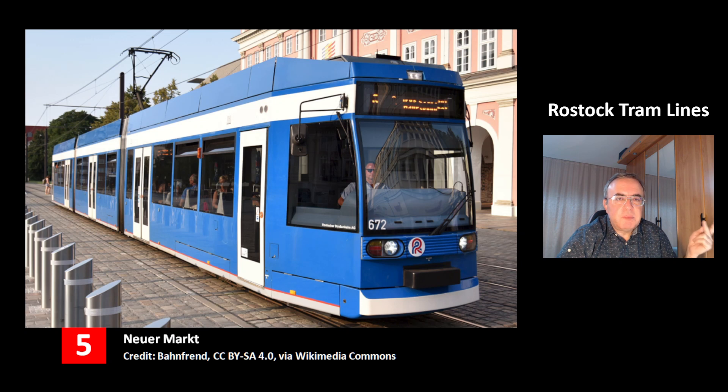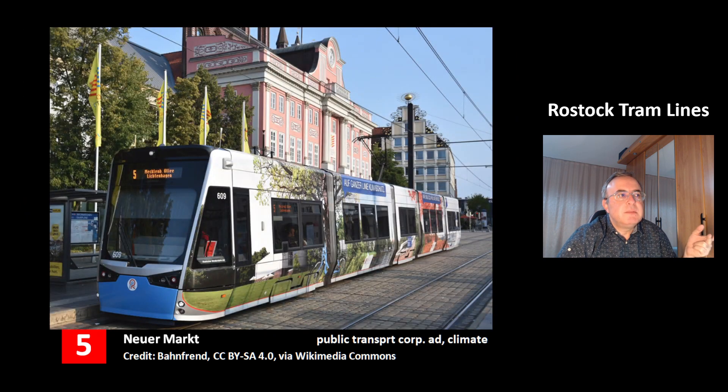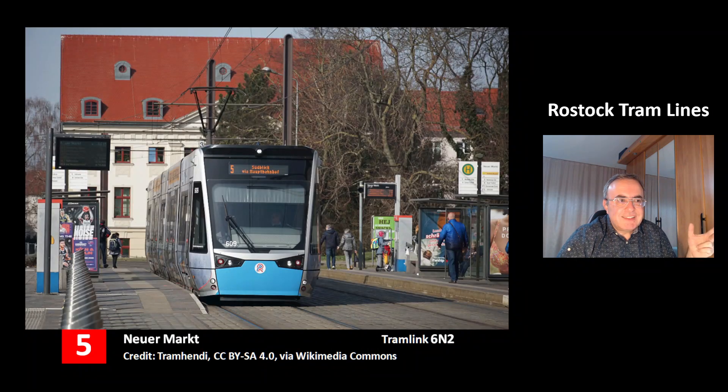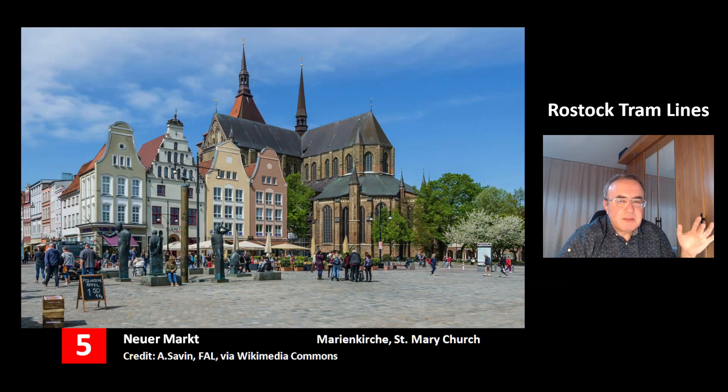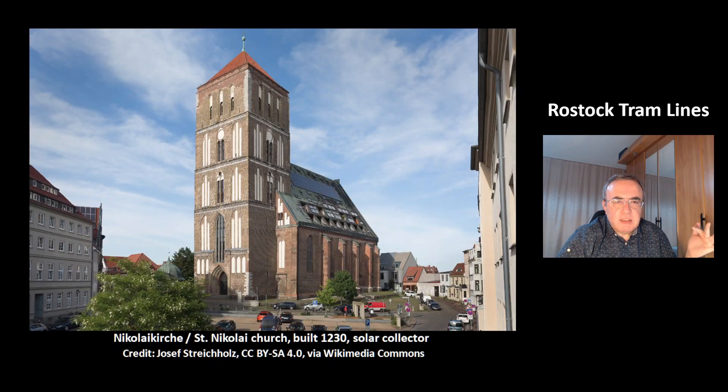This is line 5 at the station Neuer Markt. Another tram of line 5 at station Neuer Markt has an ad for the public transport cooperation of Rostock, and it has information about the climate problem we are in. This is another beautiful picture of the station Neuer Markt of line 5 — you can see the Tramlink XN2 model. These are buildings near the station Neuer Markt. In the middle, that's the Marienkirche — Mary Church. This is another very nice church, St. Nikolai Kirche, built in the year 1230, and you can see at the right it even has a solar collector.